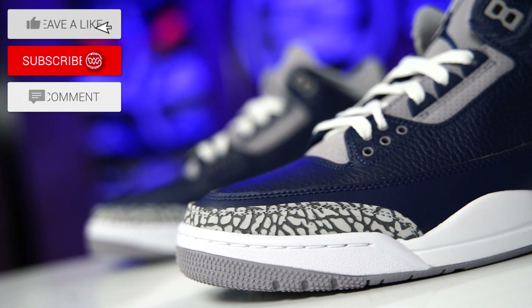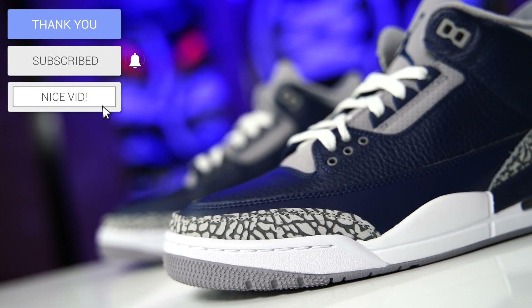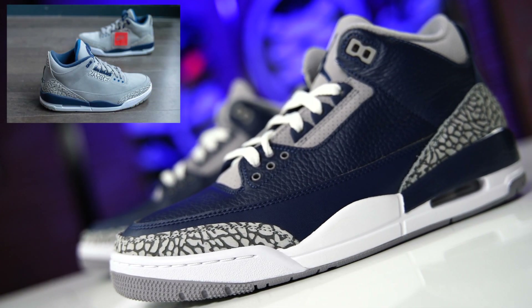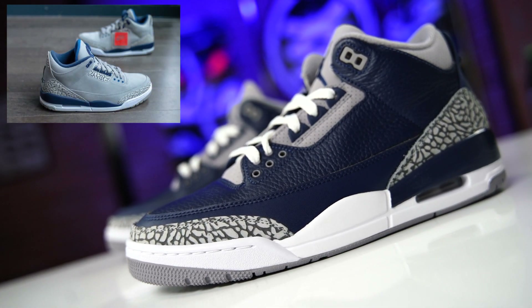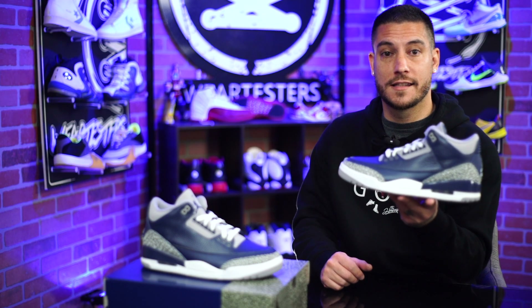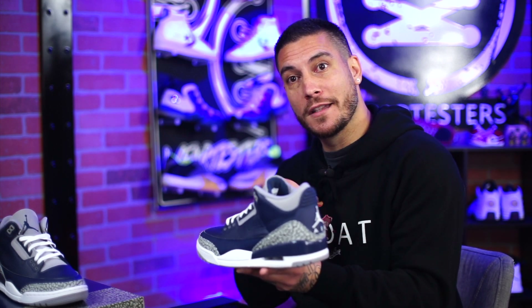Something interesting about this release: the description on the sneakers app actually tells you this is like a PE, even though I don't think it's exactly a PE because the PE was gray, not blue — it was like the reverse of this. I actually like these more than the PE. I think they came out pretty good. There is a small variance between the left and the right.